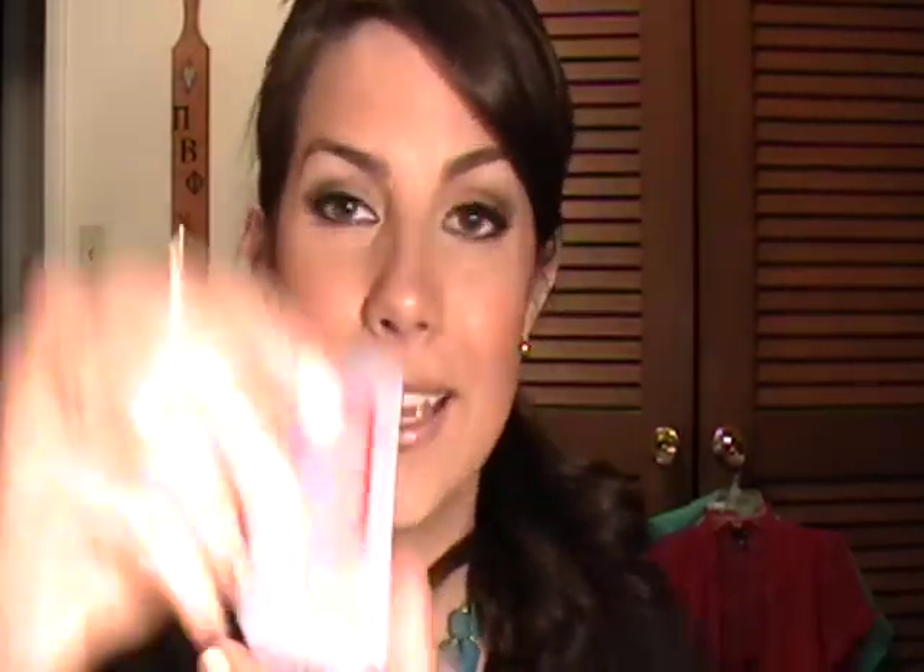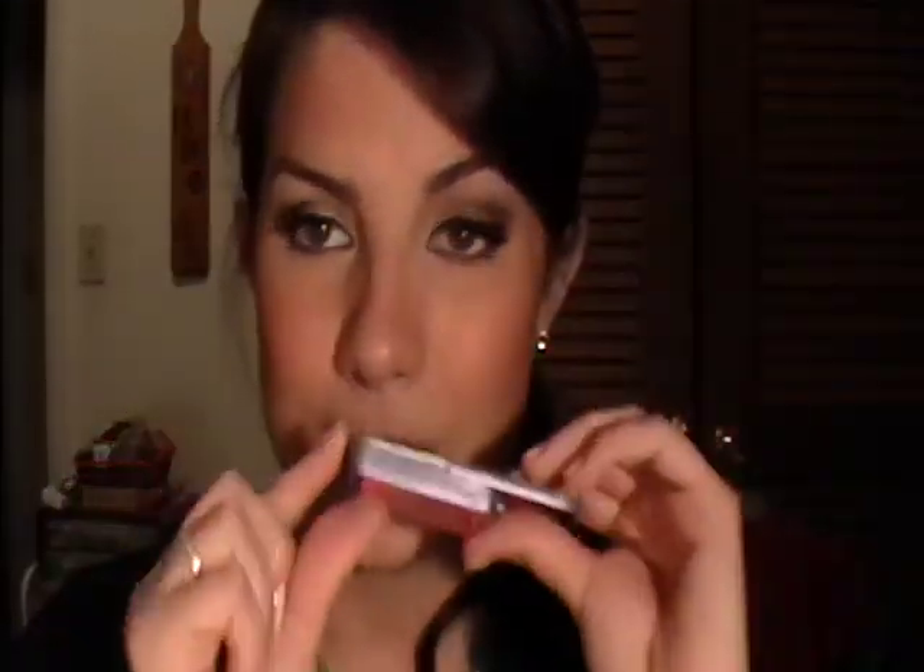Another lip product I like is these little tins they have. They remind me a lot of the Elf Candy Shop lip tins, but you might be able to find these at your local Walmart. The shade I have is called Sugar Kiss — it's a light pink. It smells like cotton candy, and it gives a light pink tint to your lips.